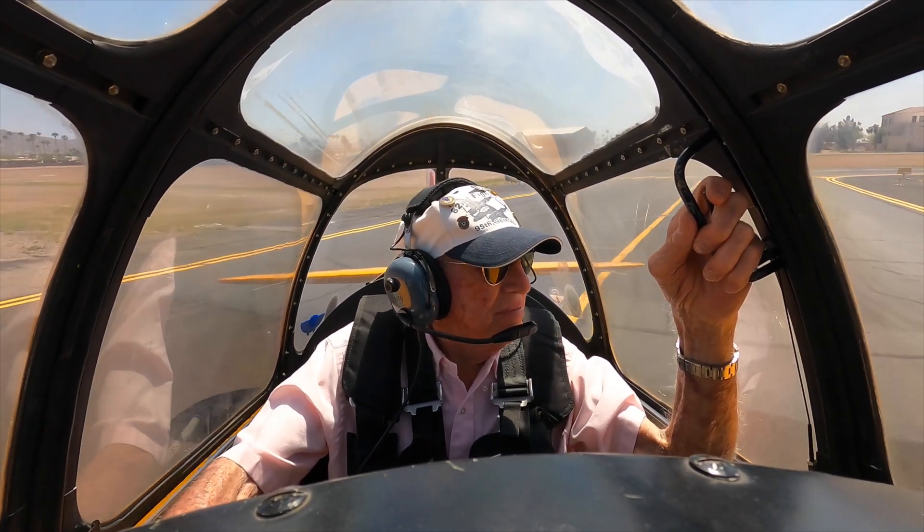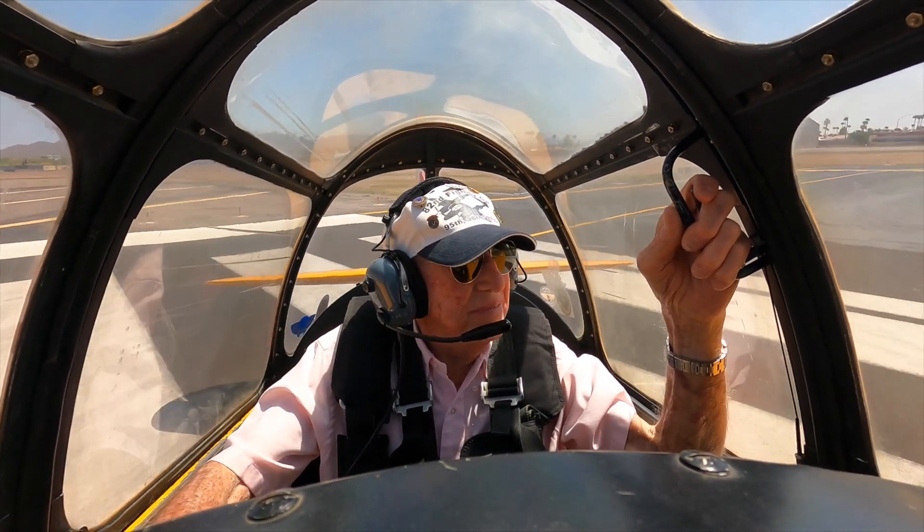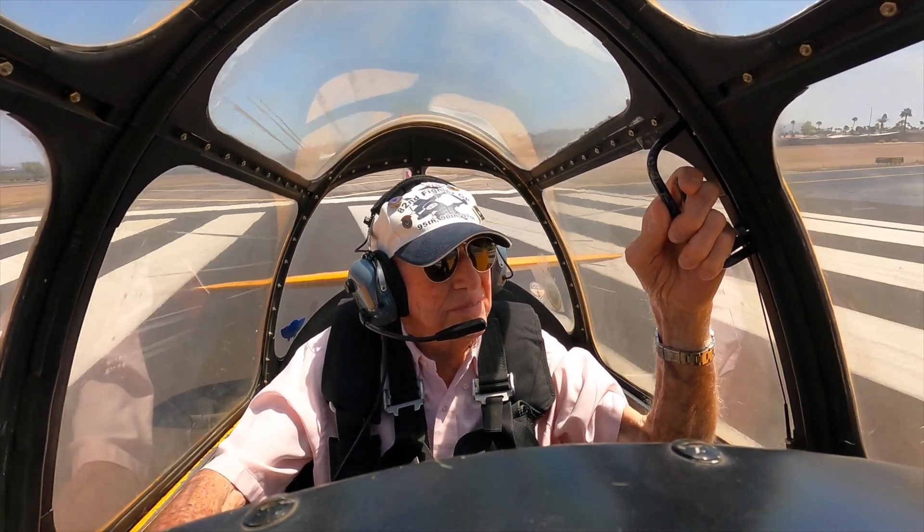Action 3571, change to runway 22R, runway 22R, quit land. Change runway 22R, quit land on 7571.